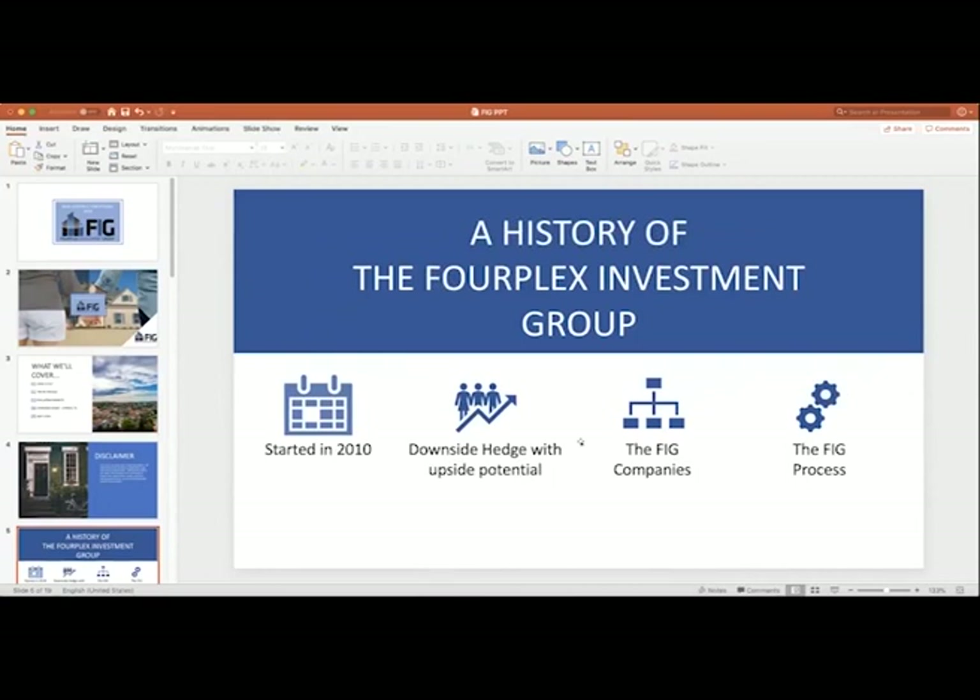One thing you have to realize about FIG is that FIG is actually not a company — it's just a brand. Underneath that brand umbrella, there are four separate companies that all perform their various tasks to bring you this result, which is a new construction fourplex. You've got the developer, you've got the builder, you've got the brokerage — that's me — and you've got the property management company. By the time you're entering the picture as an investor, the developer's pretty much done their job. But you'll talk to the builder, myself or one of my associates, and the property manager at various times during this transaction.